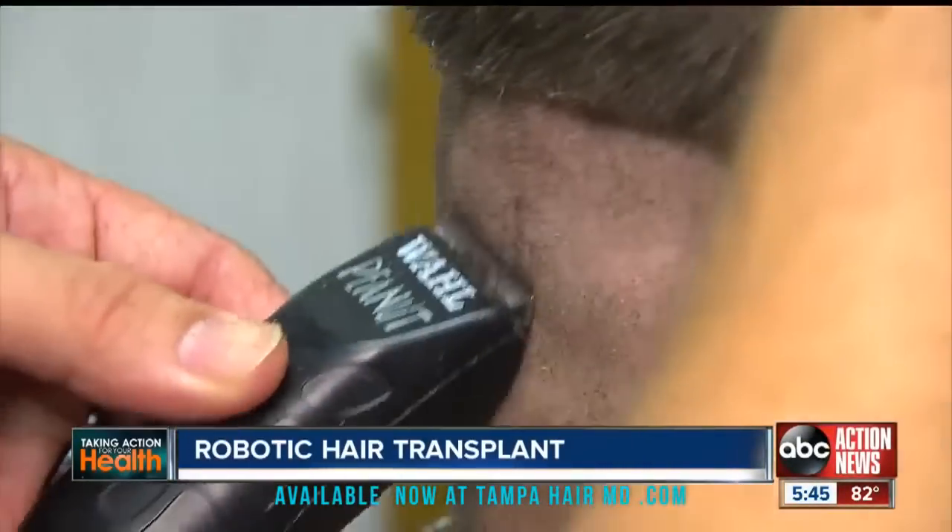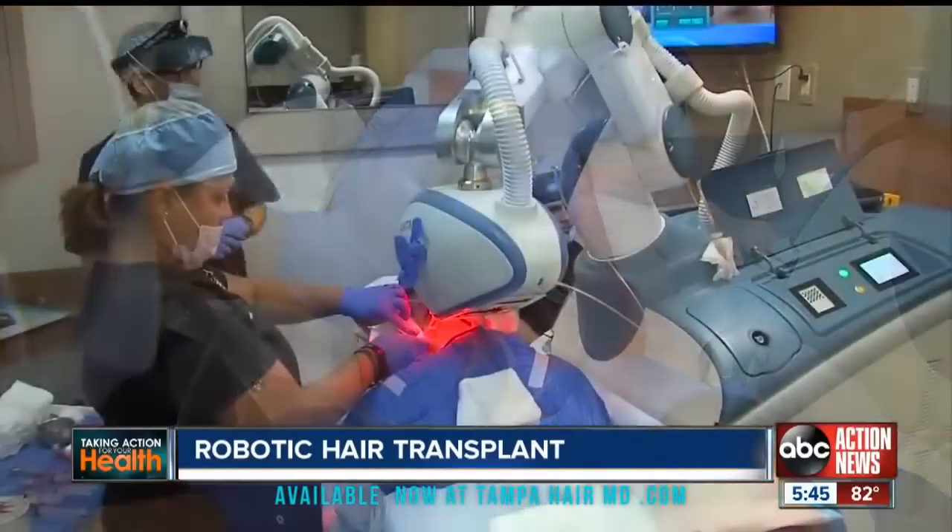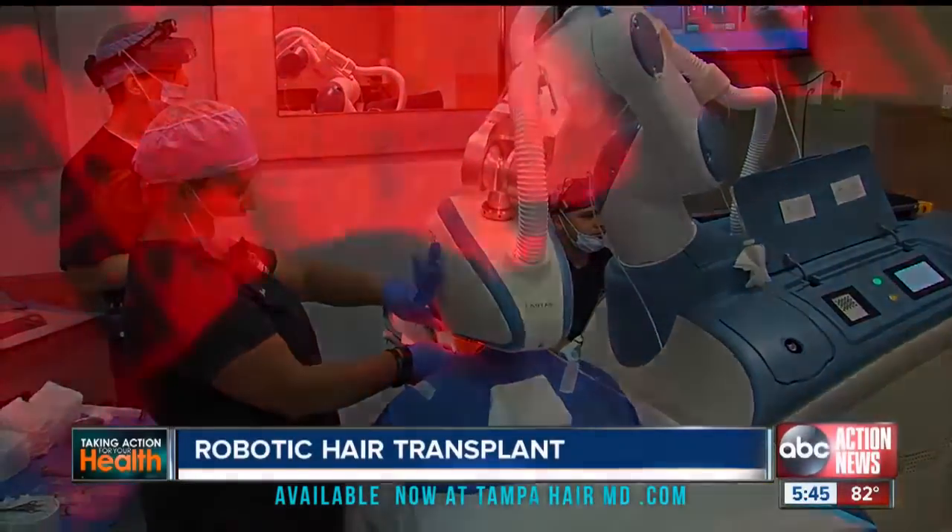First, an area of Jason's head is shaved, then numbed, and finally his skin is stretched. Then the robot takes over, pulling hair grafts out methodically.